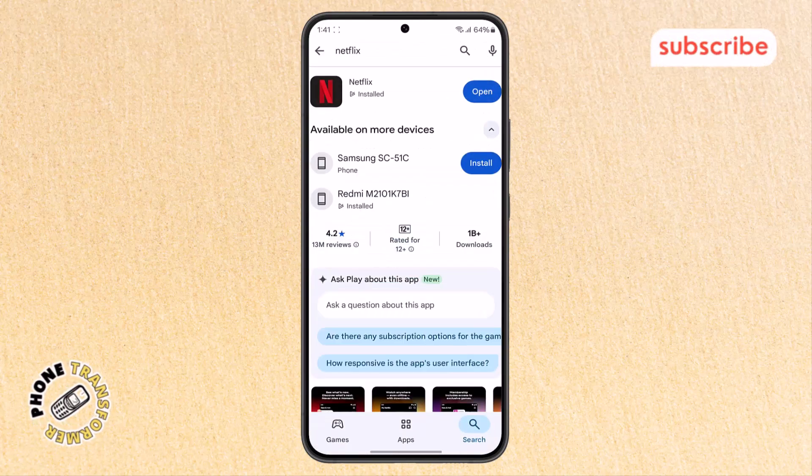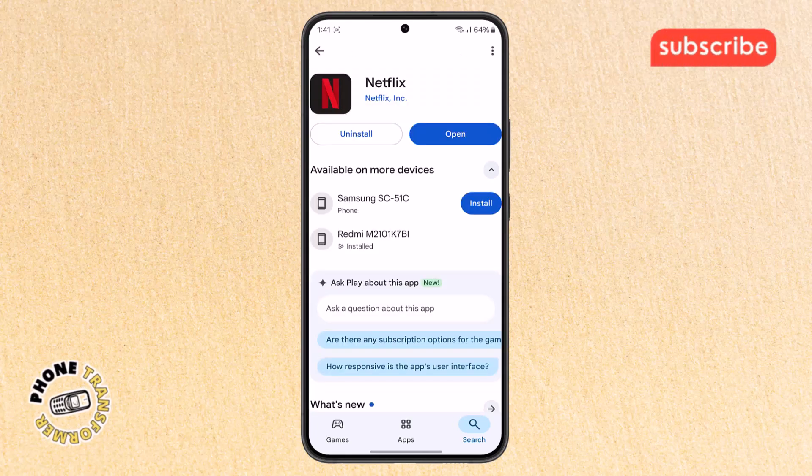Look for an update button. If it's there, tap it to get the latest version of the app. If you don't see the update option, you might need to reinstall the app.